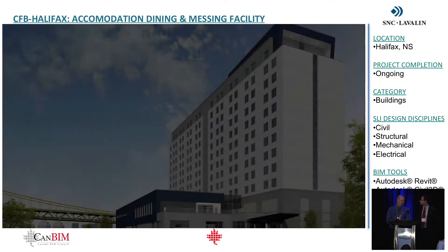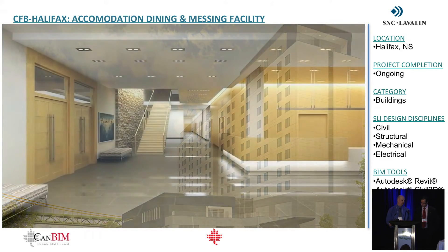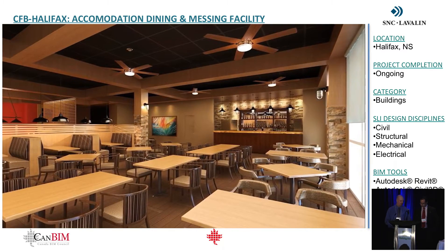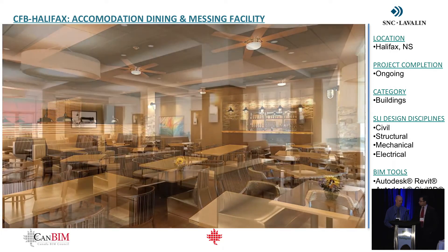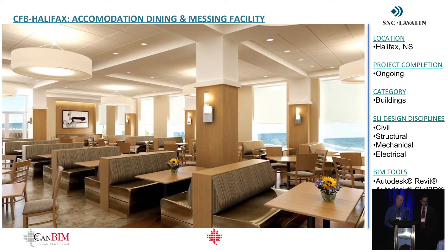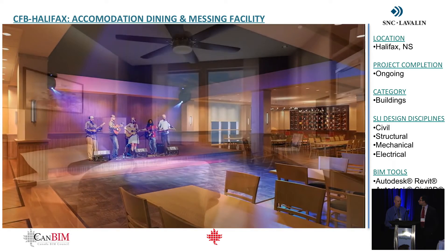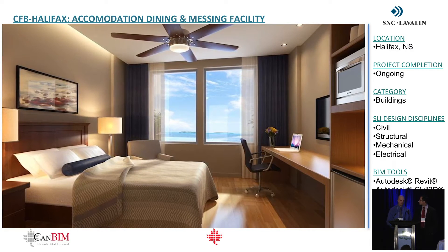The next phase in project execution is design. One project is a 12-story accommodation and dining mess facility for CFP Halifax at the dockyard — you can probably see this building right across the street from the Irving shipyard. This was a fully multidiscipline project done out of the Halifax office, coordinating architects and interior designers who all worked within Revit and the BIM environment. It was a modified design-build project. This building was the first progressive collapse building in Canada designed to the U.S. national code, and we incorporated force protection and anti-terrorist requirements into the BIM models.